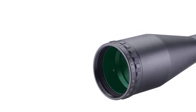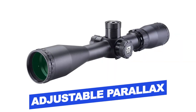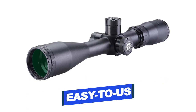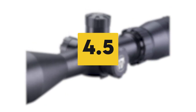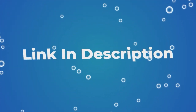Features of this product include: adjustable parallax, reliable field of view, nice matte finish, easy to use, and side focus knob. Users rated this product 4.5 out of 5. Check out the description below for additional information.